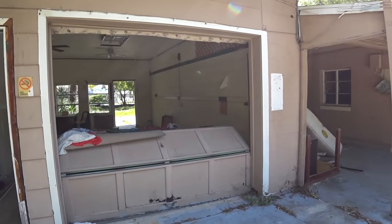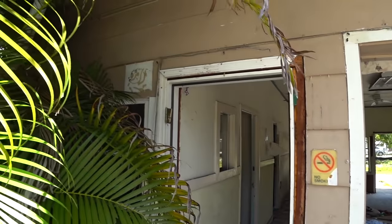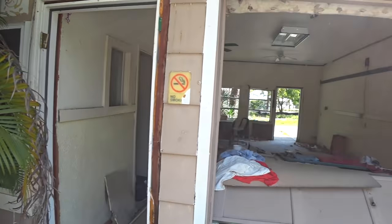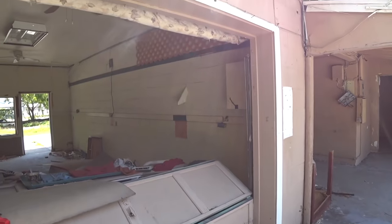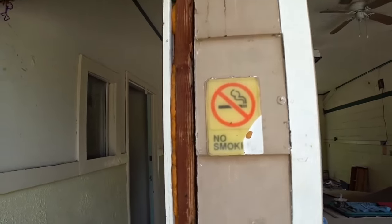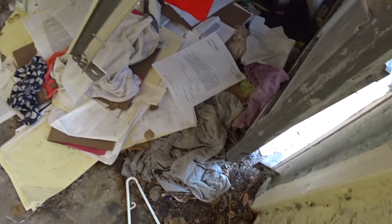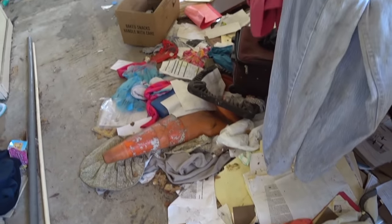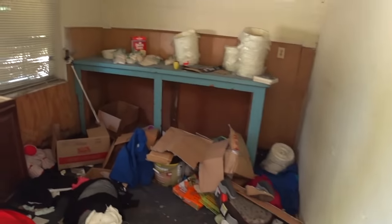Over here is another part of the building and it looks like it might have been the office, judging from the desk there. Let's take a look in here and see what we have. Entering this little room here — it's full of stuff.